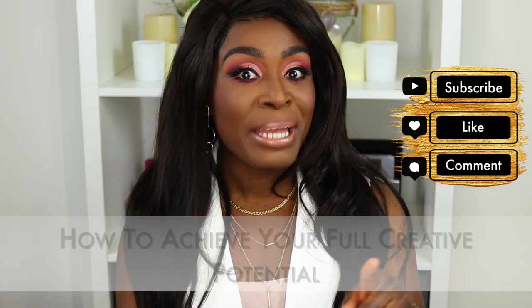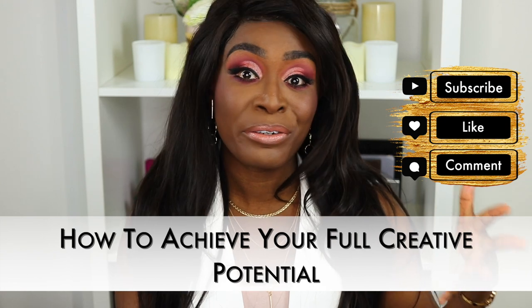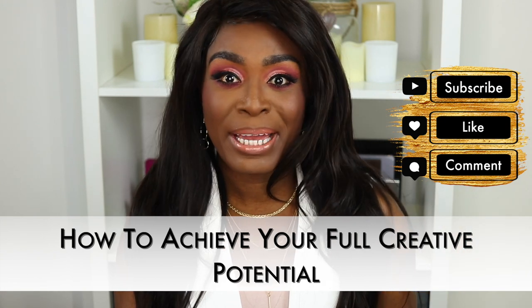That's it guys — that is my review on the Natasha Denona I Need a Rose lipsticks. I'm happy. Thank you guys so much for hanging out with me. Don't forget to subscribe, drop me some comments — especially if you've tried these lipsticks, I'd love to hear how you got on with them. Don't forget my course — I'll put the link down below — How to Achieve Your Full Creative Potential. I really hope you're inspired by it. I'll see you guys in my next video. Bye!